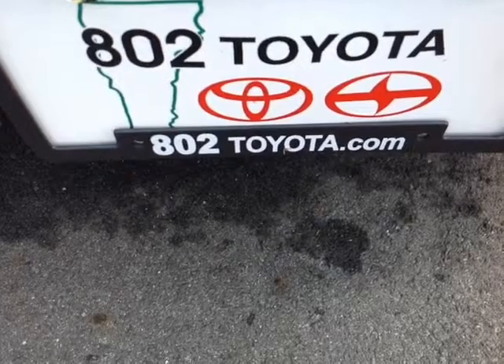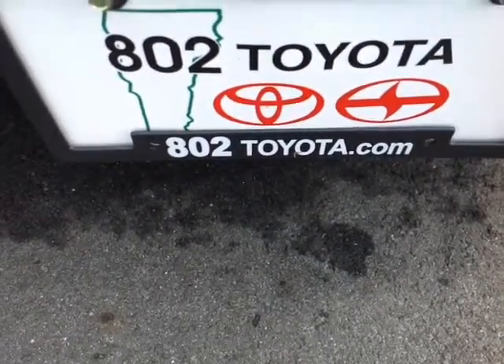Should you have any questions, comments or concerns before you hit the dealership, feel free to give us a call at 802-229-9117 or simply reply to this email. And again, Alan, thanks so much for spending a few minutes with me this morning on this brand new 2015 Toyota RAV4 LE all wheel drive. Looking forward to hearing from you very soon right here at 802toyota.com. Have yourself a great day, Alan.